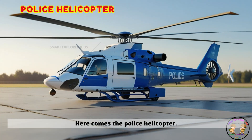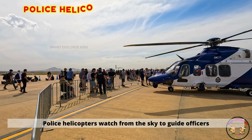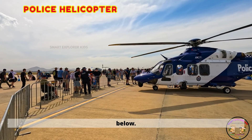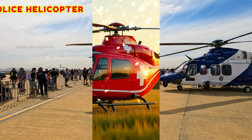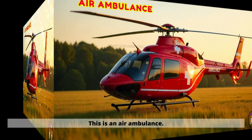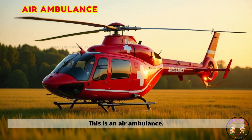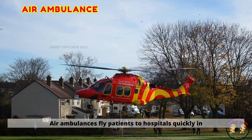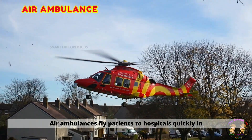Here comes the police helicopter. Police helicopters watch from the sky to guide officers below. This is an air ambulance. Air ambulances fly patients to hospitals quickly in emergencies.